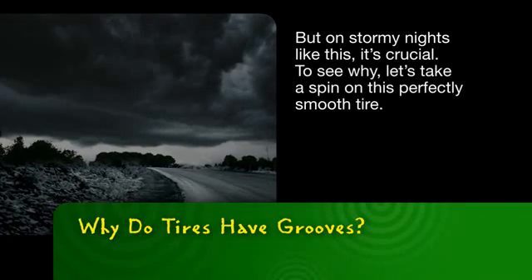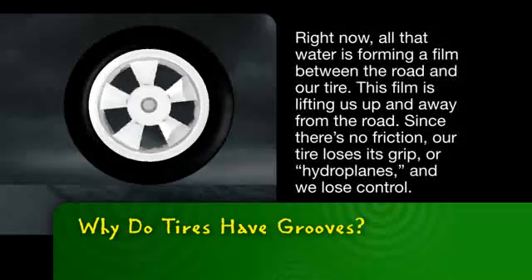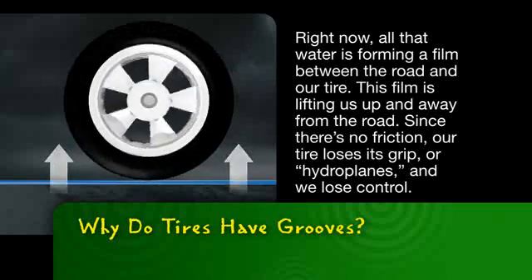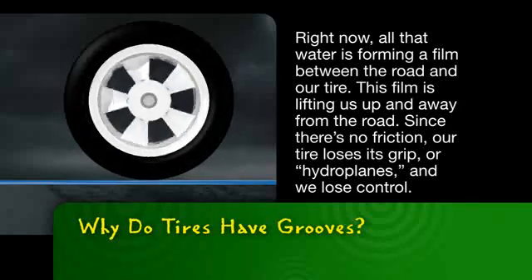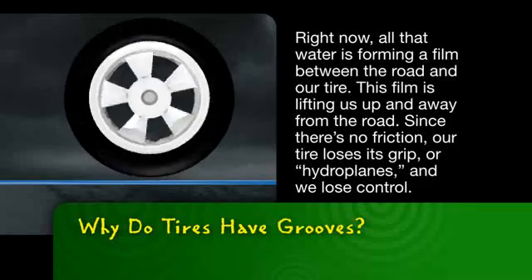To see why, let's take a spin on this perfectly smooth tire. Right now, all that water is forming a film between the road and our tire. This film is lifting us up and away from the road. Since there's no friction, our tire loses its grip or hydroplanes, and we lose control.